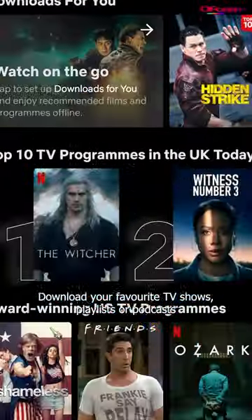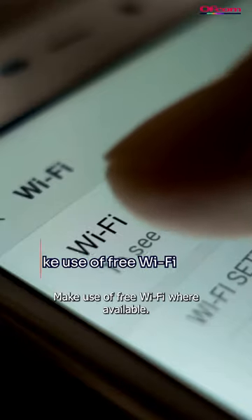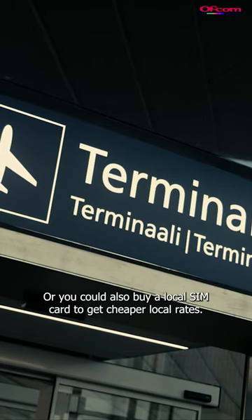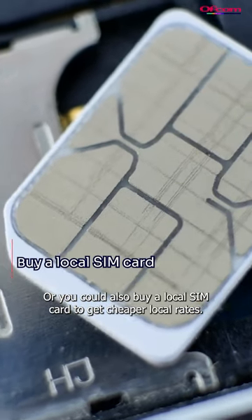Download your favorite TV shows, playlists, or podcasts before you travel. Make use of free Wi-Fi where available — this could be in hotels, public spaces, or airports. Or you could also buy a local SIM card to get cheaper local rates.